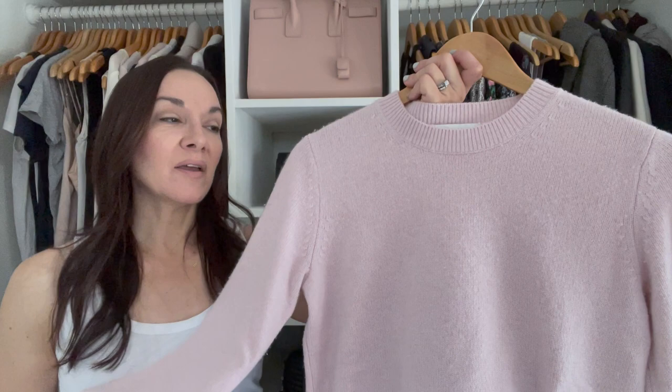Because it can still get chilly sometimes in the evening, I'm bringing my Vince pink cashmere sweater. It's a light color, which works great for summer. It's that perfect piece I can wear over a dress, with jeans, or with denim shorts. It's really versatile but will also keep me warm when I need something a little warmer.